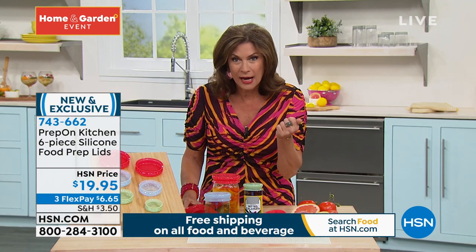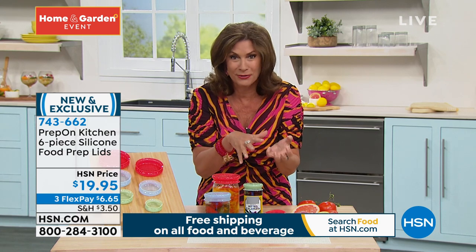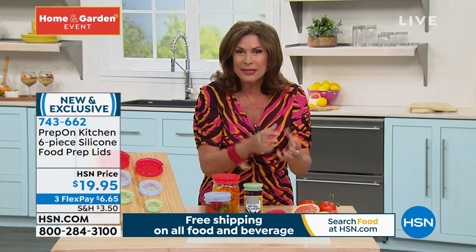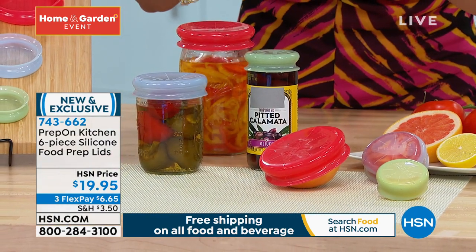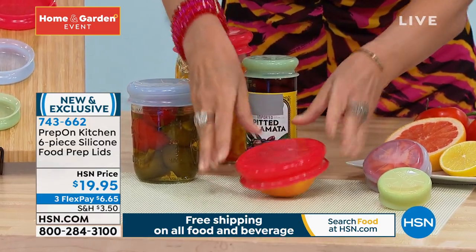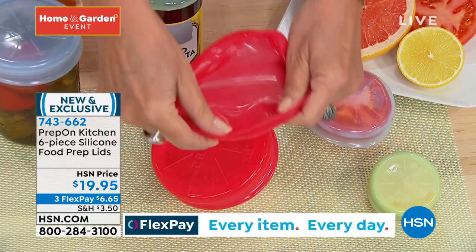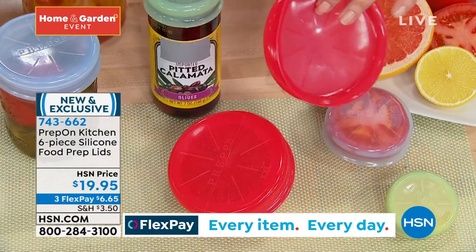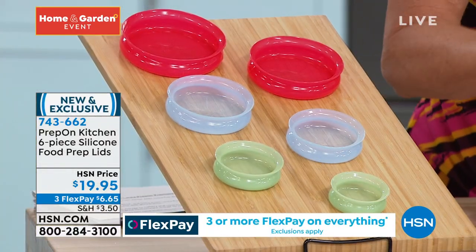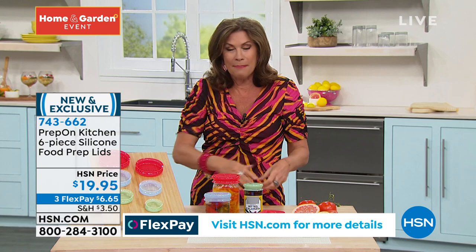I have a half a tomato sitting on my counter right now, drying out. I do — I just left it there because how do you wrap it? You never get that tight seal. I don't want to have to put it in a plastic tub. Look at this for your citrus — it goes right over your fruit, it goes right over your tomato. And because these things stretch, it's going to fit different sizes. So we're going to include for you six of these. You will use them on your cans. I was thinking about smoothies — whoever really drinks the whole smoothie, right? You drink half, put the top on it.